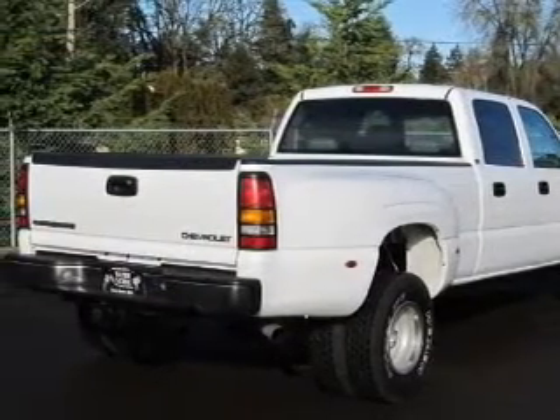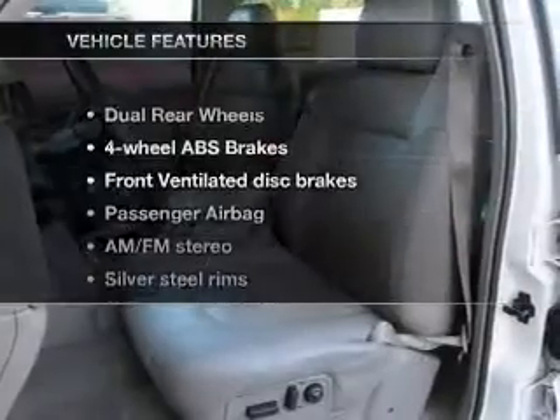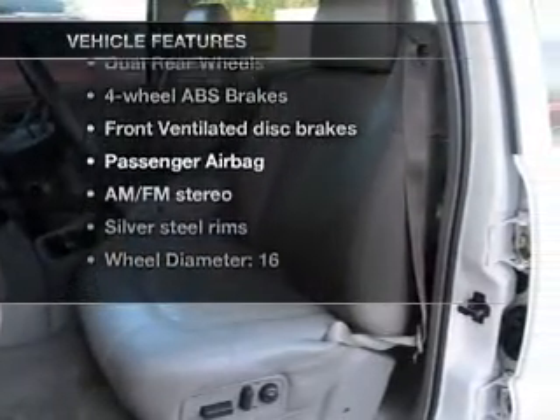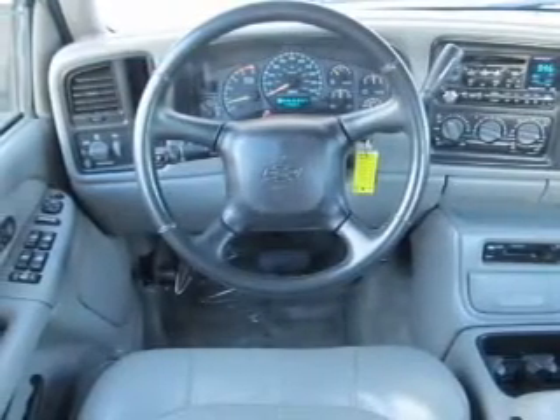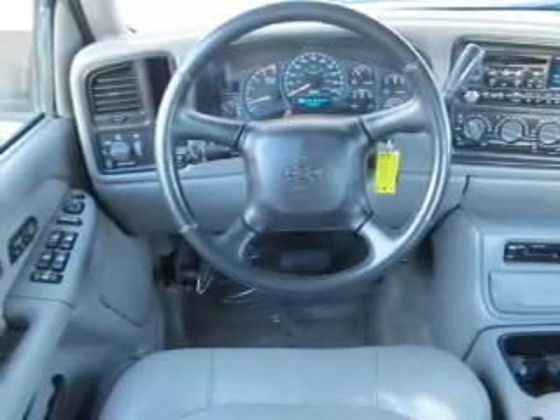Heated seats are a desirable comfort feature. Plus, enjoy these notable features that are included in this vehicle: air conditioning, power steering, an AM-FM stereo with a CD player, and an adjustable tilt steering wheel.